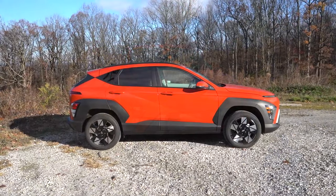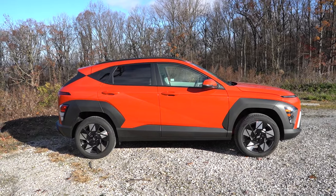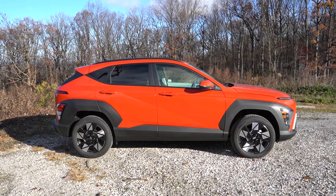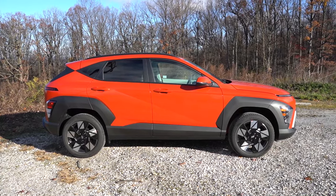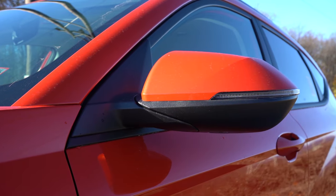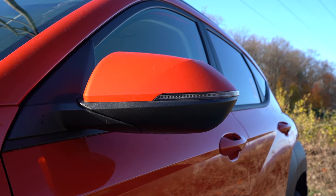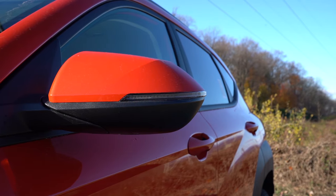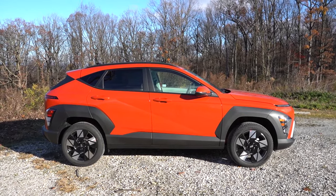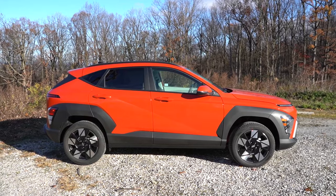Around to the side of the Kona: black roof rails come standard on the SEL trim level and up — not on the SE. Rear privacy glass comes standard on all trim levels. You get black body cladding on the SE and SEL trims along the fenders and side skirts, body color cladding on the N-Line, and premium black for the Limited. Side mirrors are body-colored and power adjustable, heated with LED integrated turn signals for the SEL and up. Wheel sizes are 17-inch alloys on the SE, 18-inch on the SEL, and 19-inch on the N-Line and Limited.